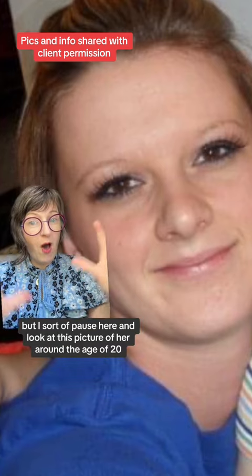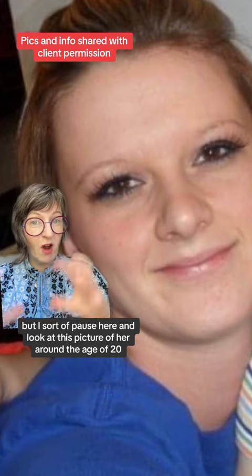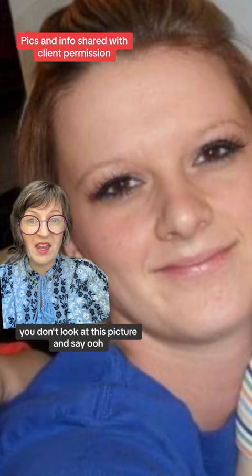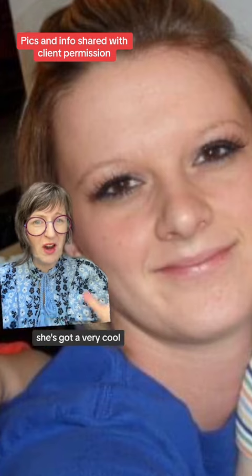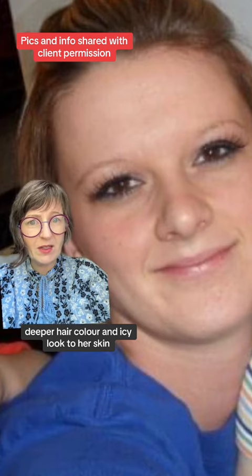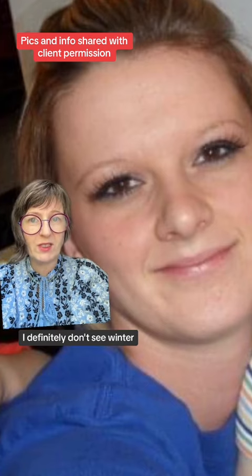In this picture she has her natural hair at the roots. I pause and look at this picture of her around age 20 — you don't look at this picture and say 'oh, she's winter.' She has a very cool, deeper hair color and an icy look to her skin, but I definitely don't see winter.